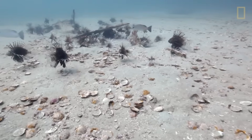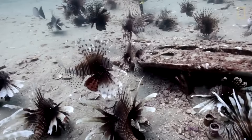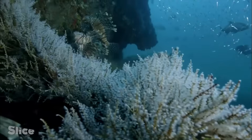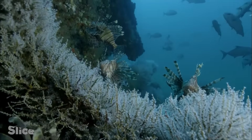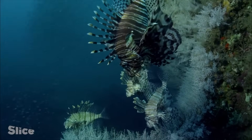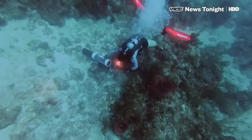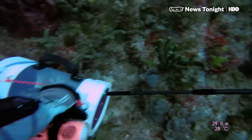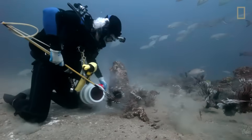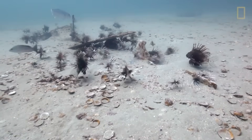If you think the cane toad situation was bad, meet the lionfish — arguably the most beautiful and deadly invader currently terrorizing our oceans. These stunning fish, with their flowing fins and striking red and white stripes, look like they belong in an aquarium. Well, that's exactly the problem. In the 1980s and 90s, lionfish escaped or were released from aquariums in Florida. What happened next was an underwater apocalypse — these fish are eating machines that devour everything in sight and have zero natural predators in Atlantic waters.